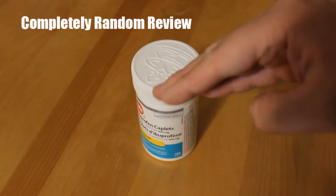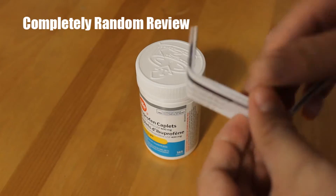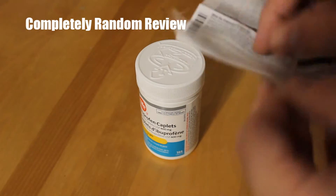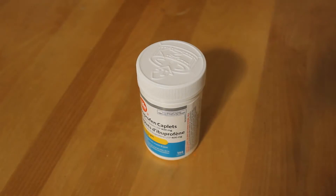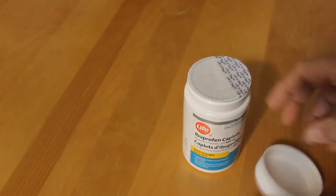Don't toss it aside if you haven't read it before - read this thing fully because with pills you don't want to overdose. You might rush to the hospital and they'll pump your stomach. There's a long list of information in two languages. Now let's crack this lid open - you've got to squeeze it; you can't just twist it, you have to push and turn.